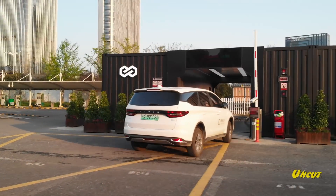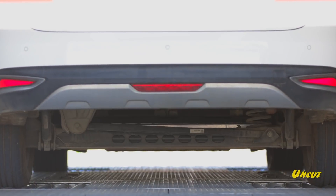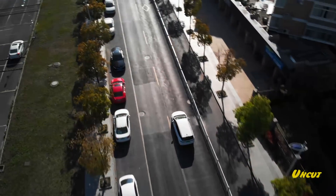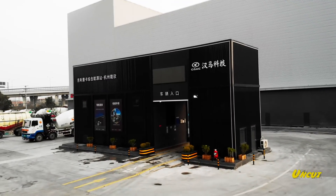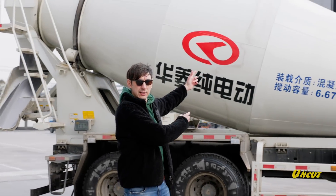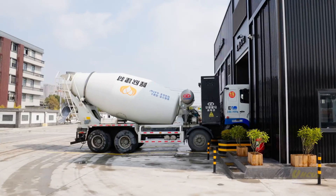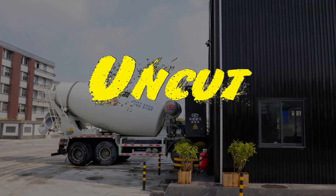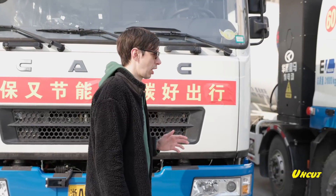Last time on Uncut we shared Geely's one-minute super-fast battery swapping technology, which is currently being used by the group's ride-hailing app. You're probably thinking we've seen Geely's battery swapping technology before, so what's the big deal? Well, this is the big deal — Geely has created battery swapping for trucks.